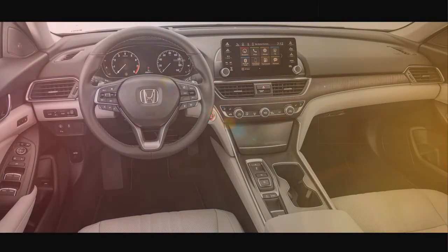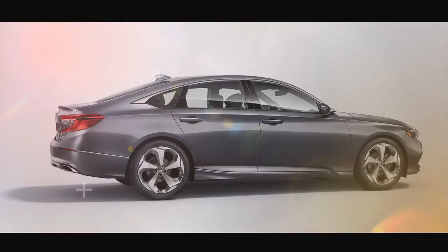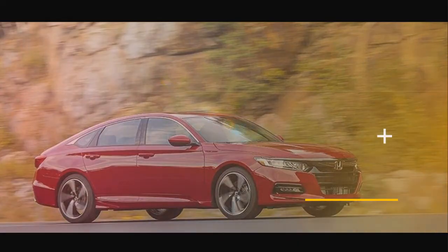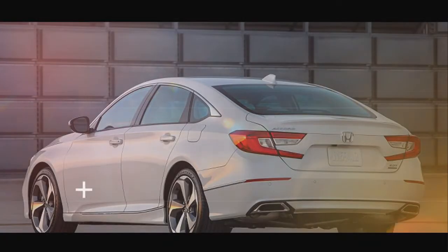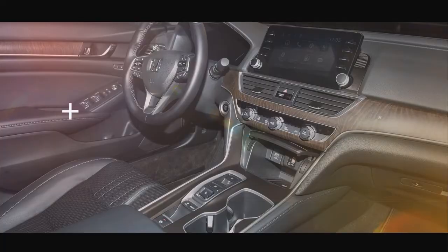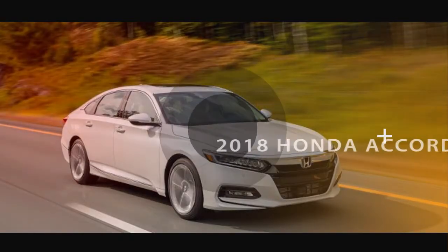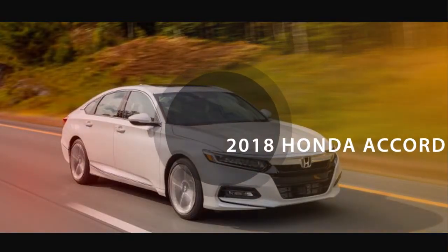New for 2018. The 2018 Honda Accord is all new and rides on a new platform with new turbocharged engines and features an updated infotainment system that has volume and tuning knobs. Honda has discontinued the Accord's coupe body style, leaving only the sedan.